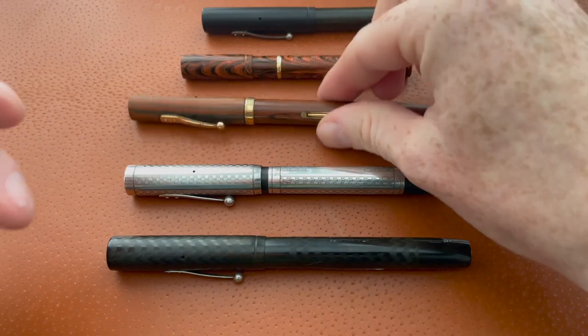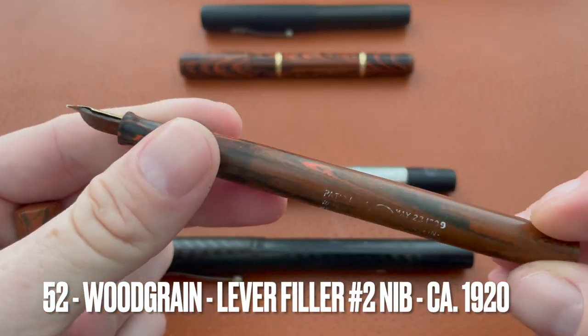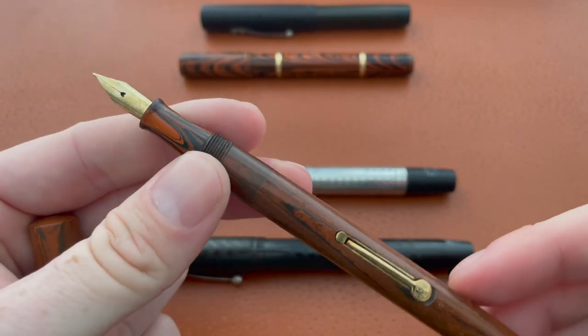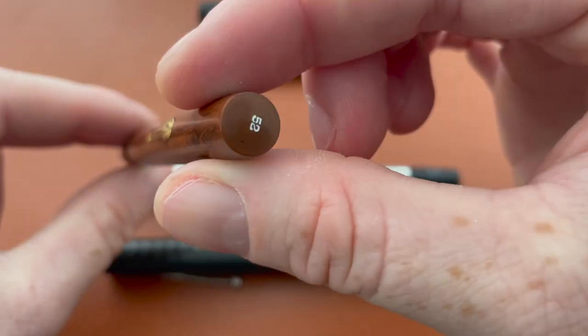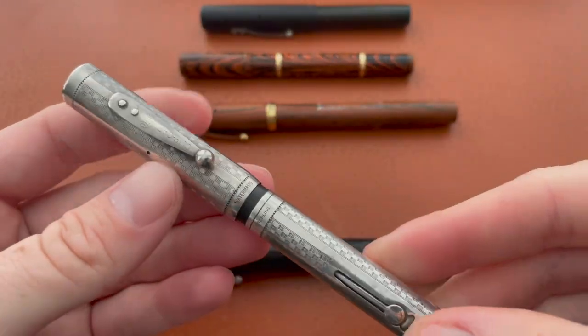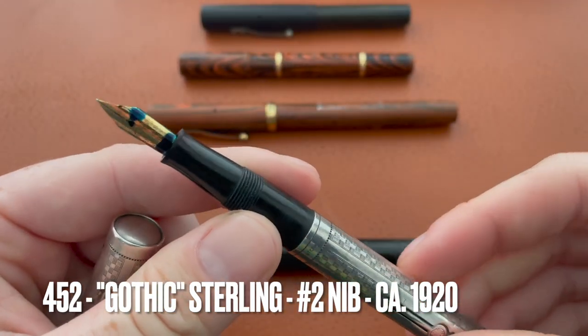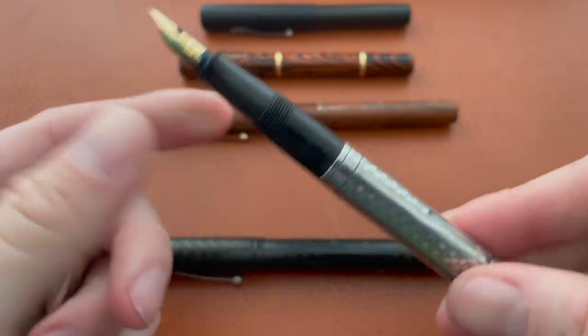Then I went for the more conventional number 52s. Here's a 52 in wood grain — this thing has gotten great use, it flexes nicely, just a solid number 52. Then I got related silver pens, so here we have a 452, this one's inked up right now, but this is a great writer.